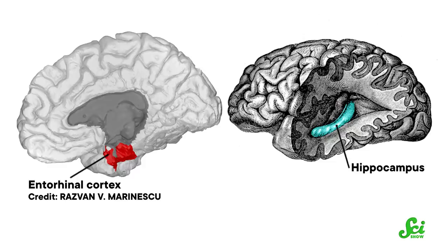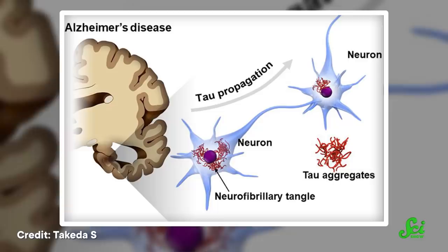Tau starts out accumulating and replicating itself in areas related to memory, namely the entorhinal cortex and hippocampus. And as amyloid continues to accumulate, things seem to reach a tipping point, which results in the abnormal tau starting to spread throughout the brain, hopping from cell to cell. How exactly it does this we're not sure, but some evidence points to tau seeds crossing synapses. And as it spreads and grows and replicates, more and more neurons become damaged, driving cognitive decline.